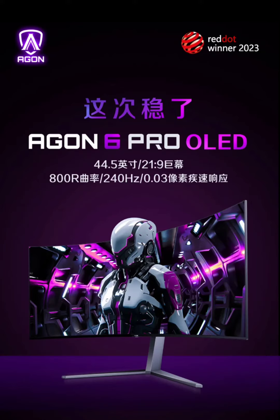AOC's Aragon 6 Pro OLED curved monitor, featuring a 45-inch 10-bit 240Hz panel, is now available for 8,999 yuan ($1,262). Last year in October, AOC introduced the Aragon 6 Pro OLED gaming monitor with the model number AG456UCZD, featuring a 45-inch curved OLED display. Currently, this monitor is available for purchase in China at a price of 8,999 yuan ($1,262).